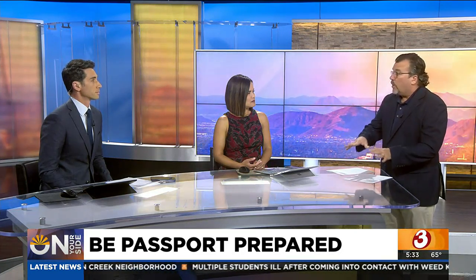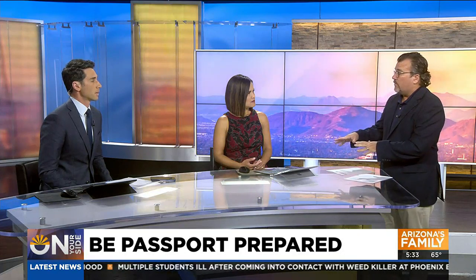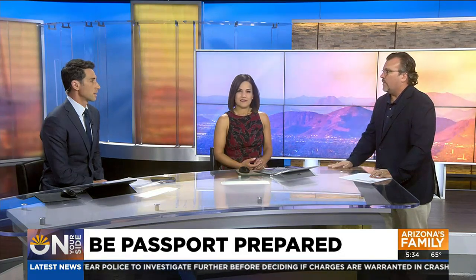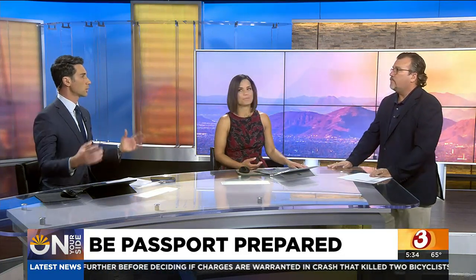Another thing — a lot of countries that you're going to require your passport to have validity well beyond your travel dates. For example, Spain and Italy require your passport to be valid three months past your visit. So if you're thinking you can just barely make it in there with a passport that's about to expire, don't do that, because there's a three-month cushion required for a lot of countries. That's something a lot of us don't realize, but it's important to keep in mind.